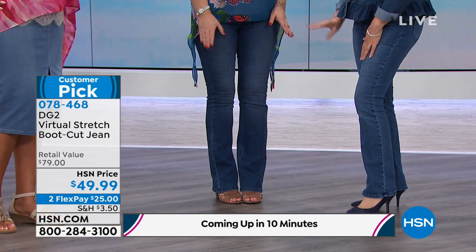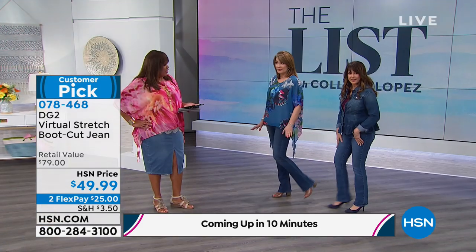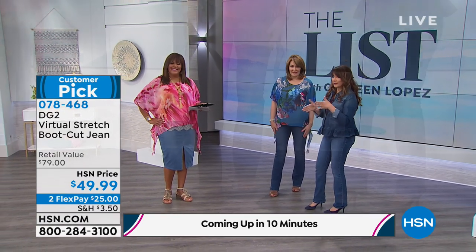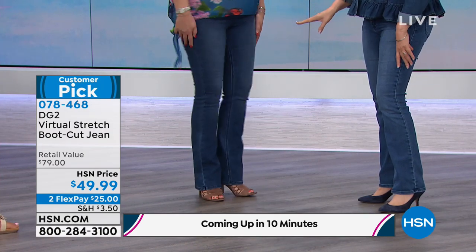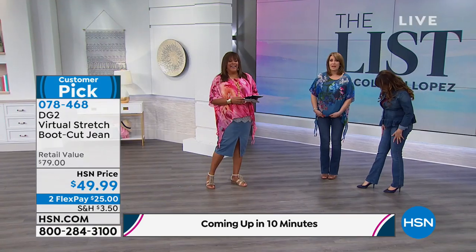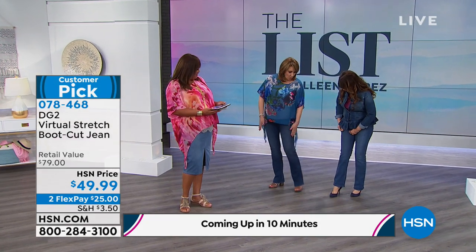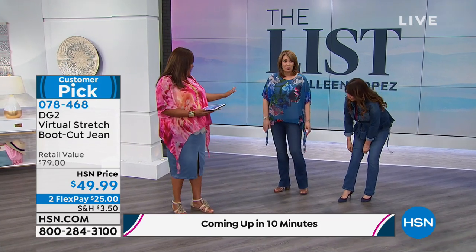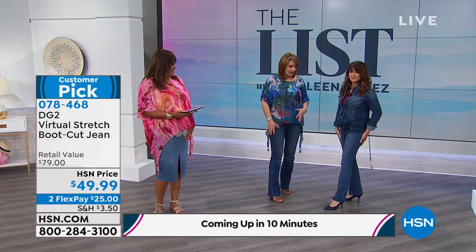If I could only have one pair of Diane Gilman jeans, these are them — the boot cut. Boot cut is so flattering on everybody. Universal — curvy, not curvy, tall, short, everything in between. They make your legs look longer. When you're wearing a skinny, it stops at your ankle. This keeps going, so your leg keeps going. You have legs for days. We all look like we have long legs when we have these on.